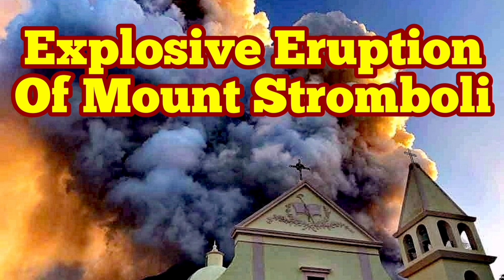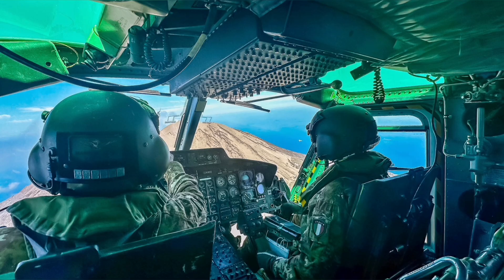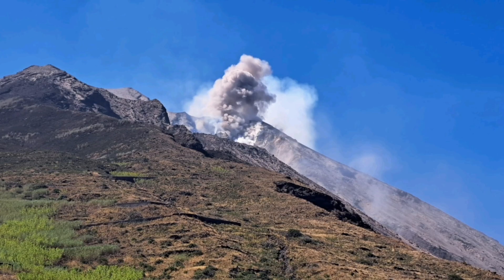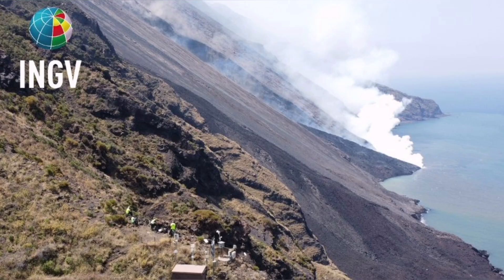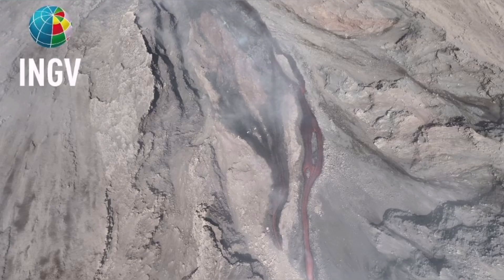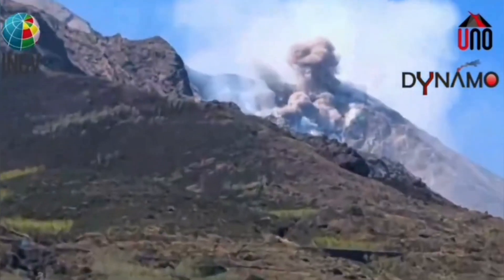Civil Protection and the Italian Army were using a helicopter to check the instruments on the summit and the flanks of Mount Stromboli, the island in the Mediterranean Sea in southern Italy. And then they witnessed this event — a pyroclastic explosion, which created the flow, an avalanche of pyroclastic material. These are the hot, shattered rock pieces and ash which flow like an avalanche down the slope. And the result is this event.